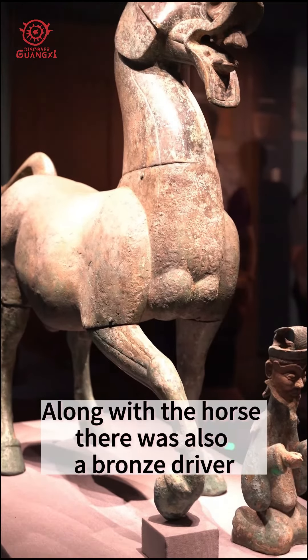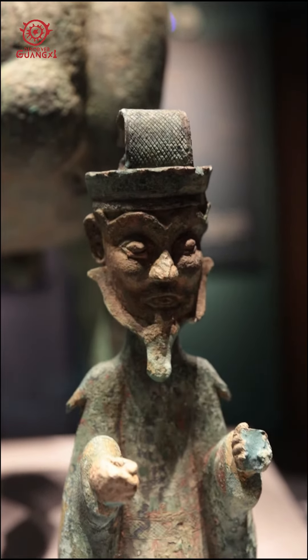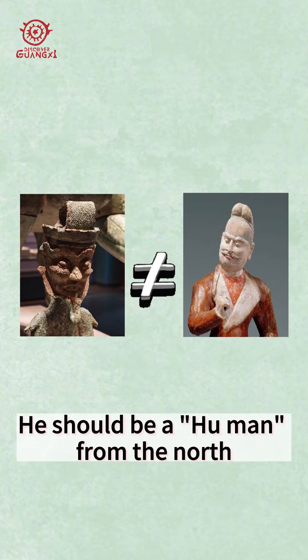Along with the horse, there was also a bronze driver who did not have the same appearance as local people in the south — he should be a man from the north.